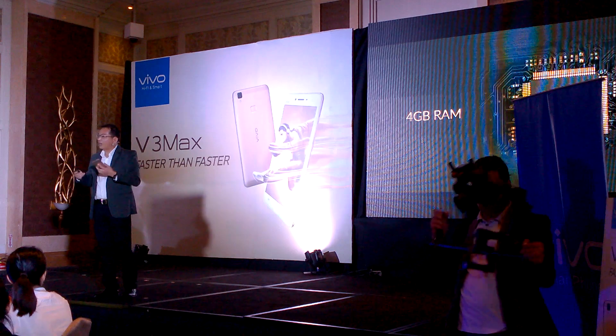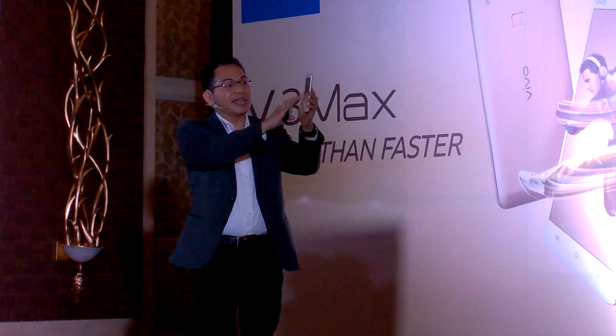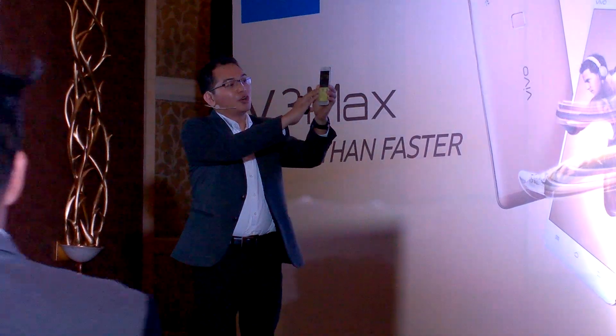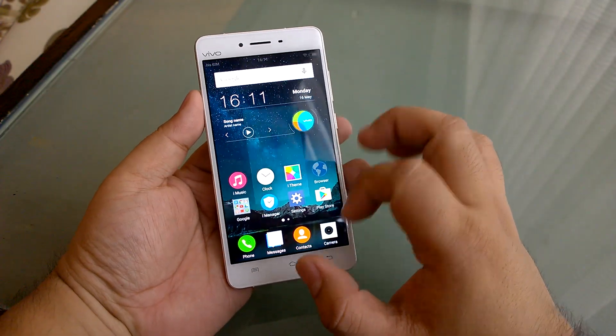Vivo is also bundling a couple of freebies like a selfie stick and other Vivo little extras, which makes the 17,000 pesos a lot more palatable. And of course, all that technology alongside this super thin design — it's quite impressive what they've put in here and it's very attractive in my opinion.